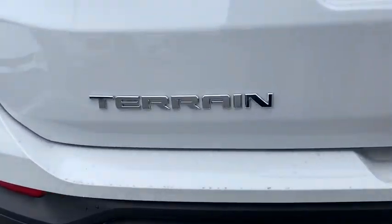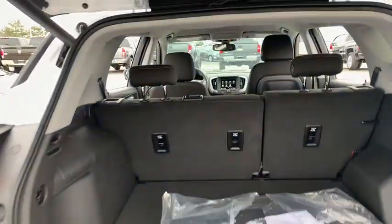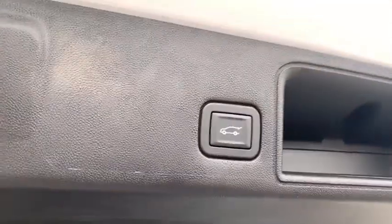Security system, rear window defroster, overhead console, panic alarm, remote keyless entry, dual zone climate control, tachometer, brake assist. This isn't just a vehicle.